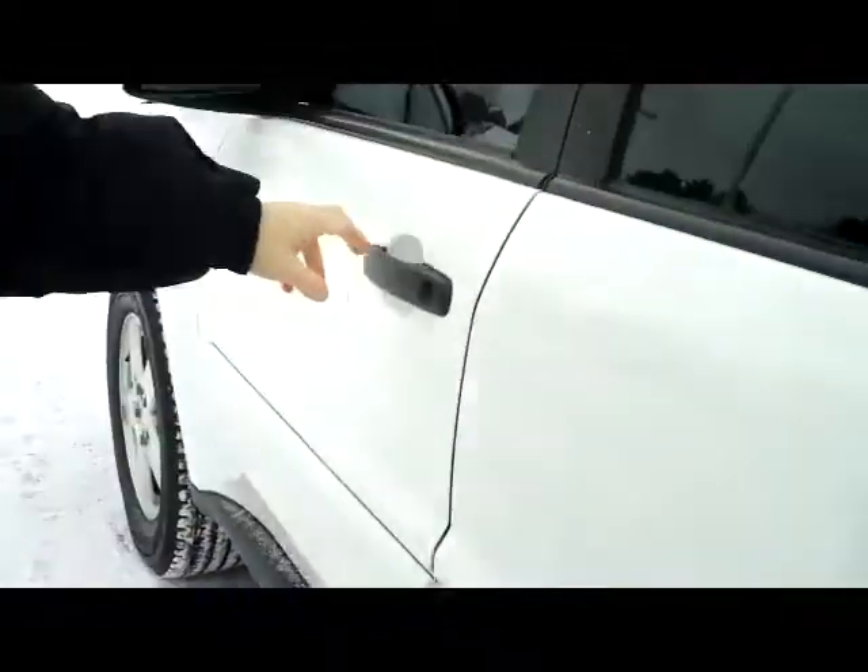Lots of leg room, child security door locks. You do have your manual height adjustment on the driver's seat, power locks, power windows, and power mirrors.